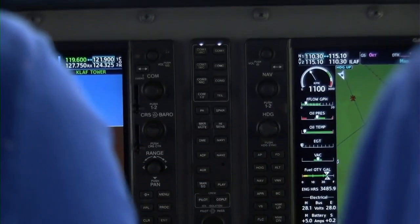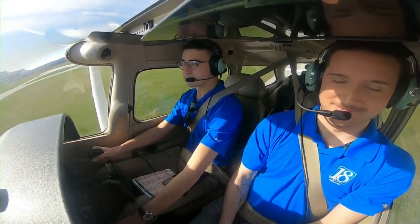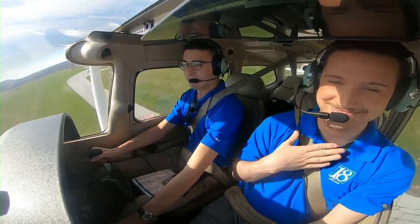Once getting cleared for takeoff, staring down the runway for the first time can be a little intimidating for some people, but it's your access to the world.